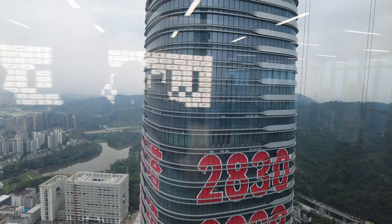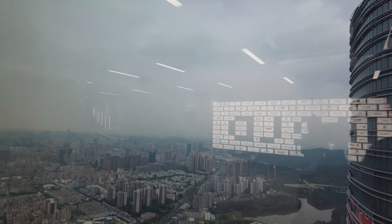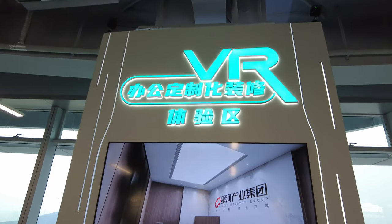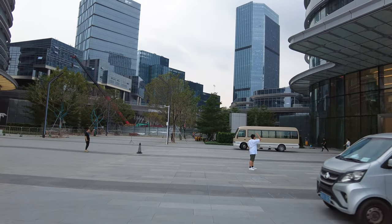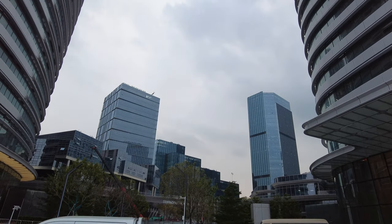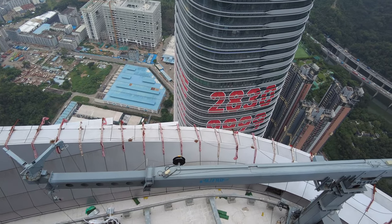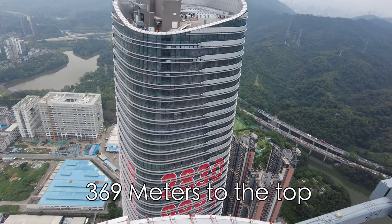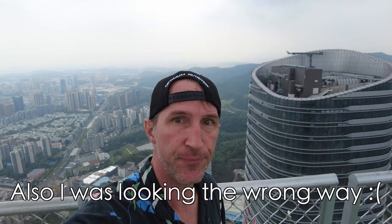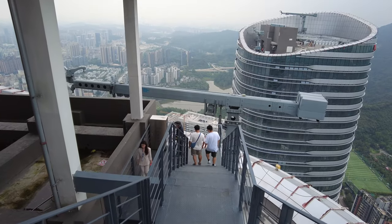Longgang isn't just a sleepy suburb of ancient towns and urban villages — it's also a new hotspot for technology and global business. This set of twin towers in Longgang district is opening soon and will be filled with major Chinese and international players such as Costco and Huawei. These twin towers are actually the tallest twin towers in China, and the view from the top is exceptional. A storm was rolling in so we couldn't see too much, but on a clear day you should be able to see Hong Kong's New Territories and a 360-degree view of Shenzhen.